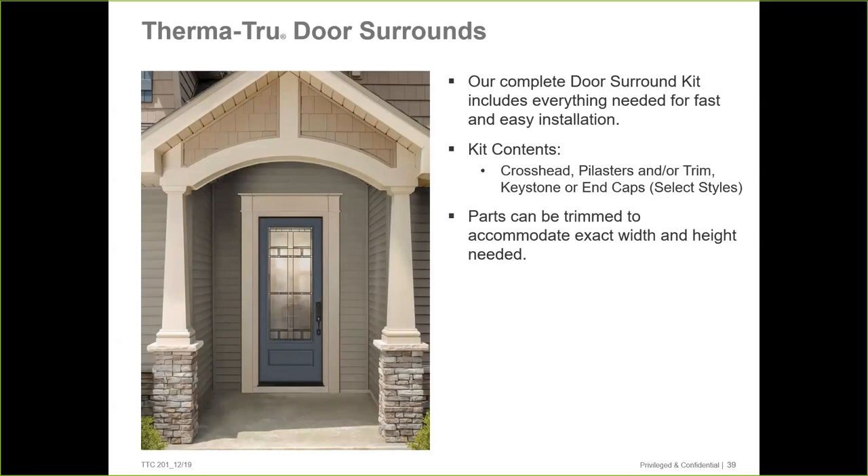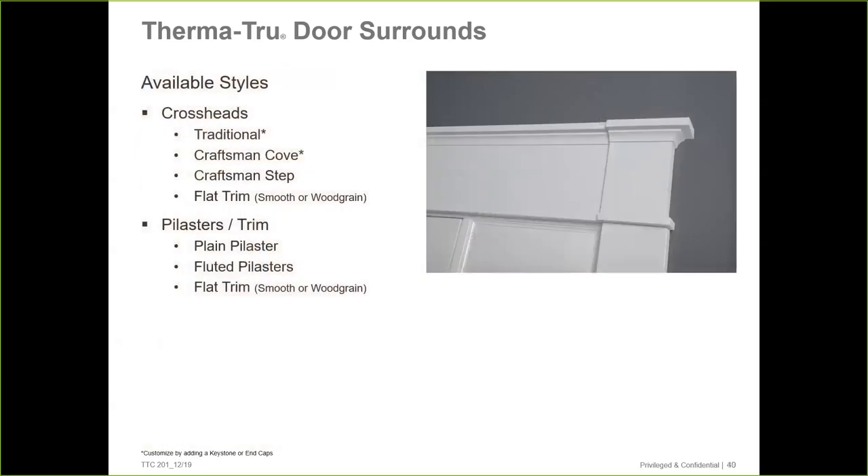These are the four different molding designs — really three: traditional, craftsman code, craftsman step, and flat trim. Fypon comes primed and can be painted a very dark color — black or dark brown. Unlike PVC, it's not going to move. It doesn't have the same expansion/contraction characteristics. Once it comes out of the mold, when introduced to heat it doesn't expand or contract to any negligible amount. It's a terrific product. We have pilasters available as well — a nice way to enhance the curb appeal of your home.